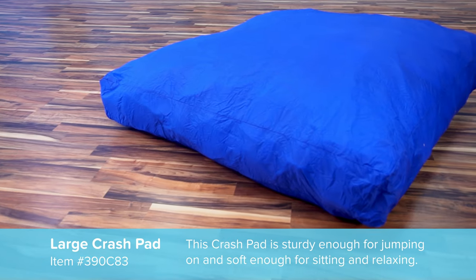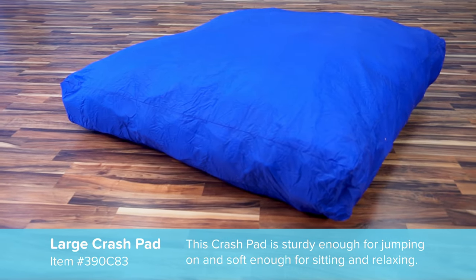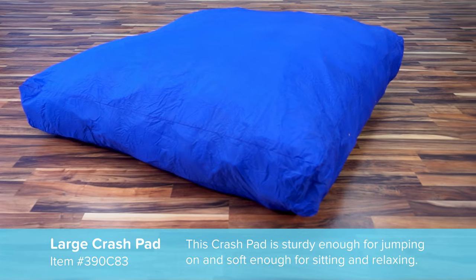So you love crash pads? Love crash pads. So what is a crash pad? A crash pad is simply a great big padded area for kids to jump and land that's soft and safe.